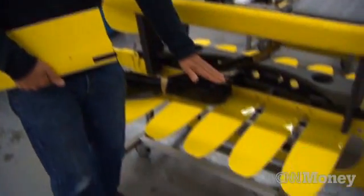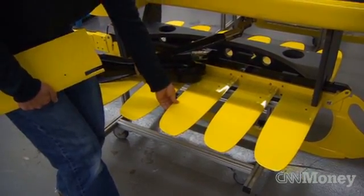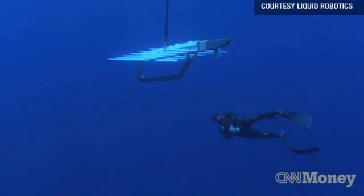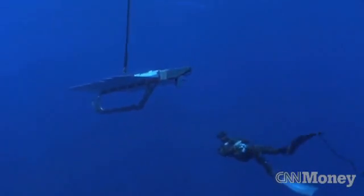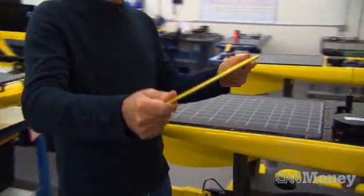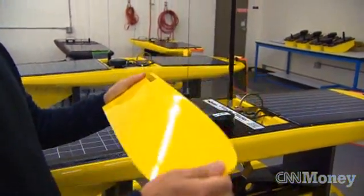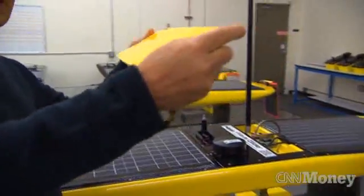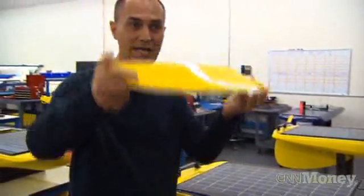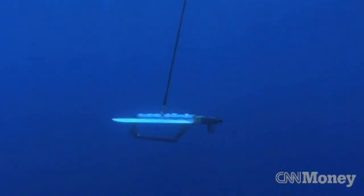The wave glider has a float that sits at the surface, and then a glider hanging down below, about 20 feet below. The glider has a row of wings. The way we actually move without using any gas is by turning wave motion into forward motion, and it's these wings that do that. When you pull them up through the water, they tilt at an angle, move up and push forward, and when they move down through the water, they rotate and move down and forward. So you keep moving up and down and swim through the water.